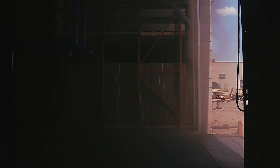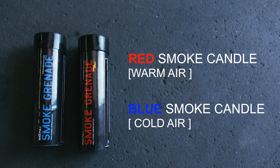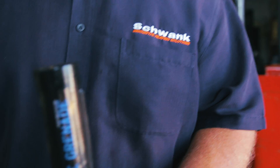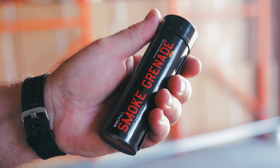In order to demonstrate how the Schwenk air unit saves energy, we will use a red and blue smoke candle to demonstrate air movement. The blue smoke candle represents the cool air, and the red smoke candle represents the warm air.